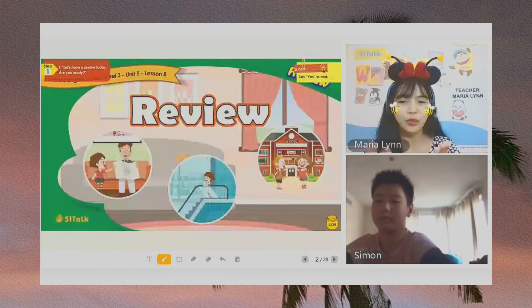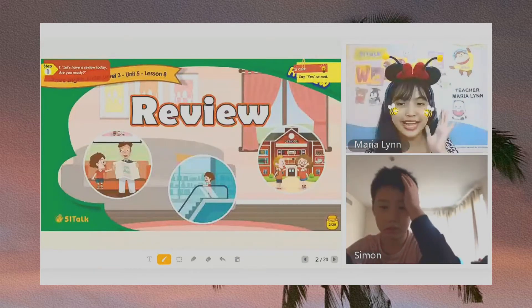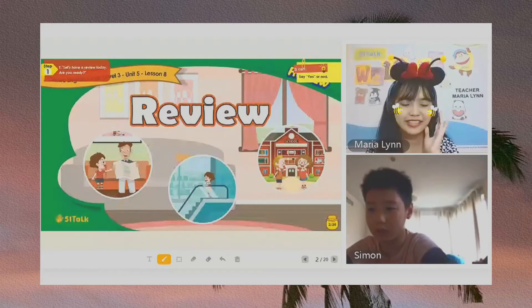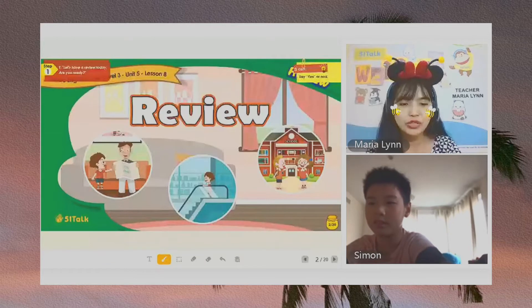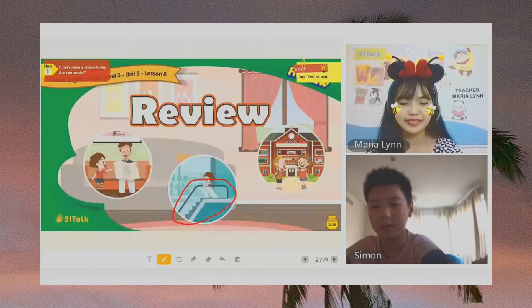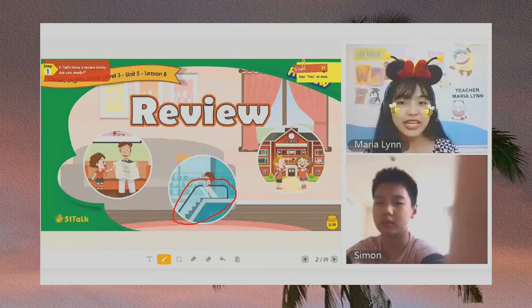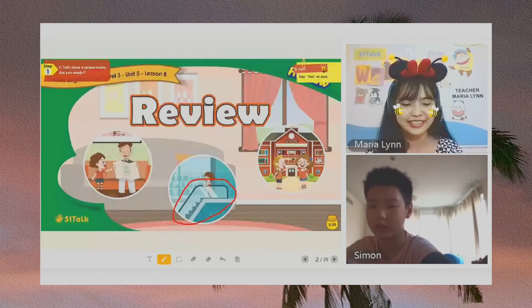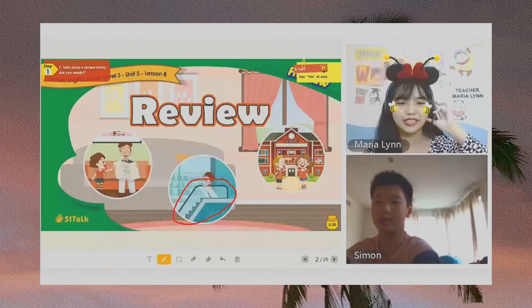So here, what can you see in the picture, Simon? There are three pictures. Timmy, his father, Tom and Cindy. Okay, Sam and Cindy, Timmy and his father. Now, Simon, do you remember what this is? Is it an elevator or an escalator? Escalator. Escalator. Okay, very good. It is an escalator. Can you say it? Escalator. Okay, very good.